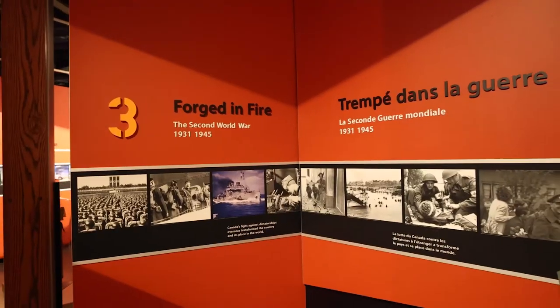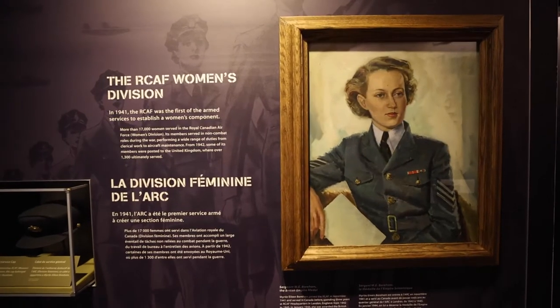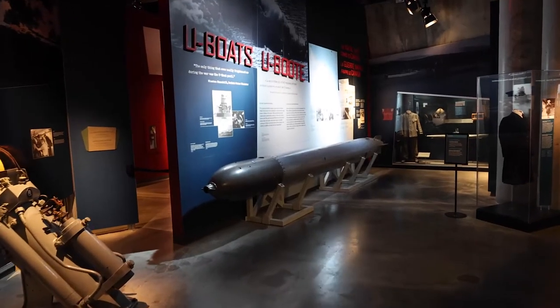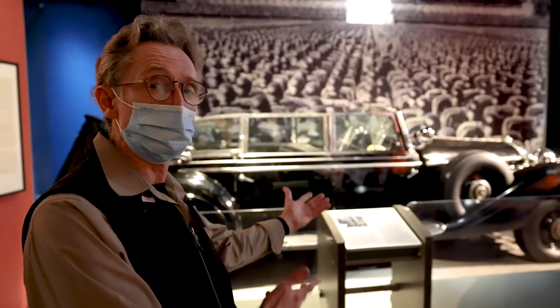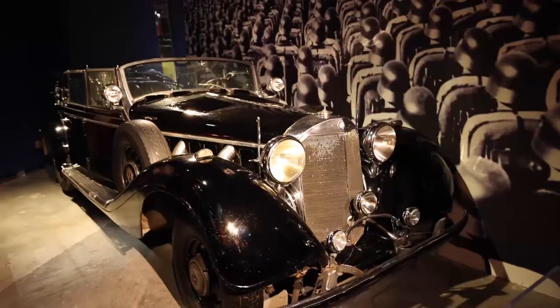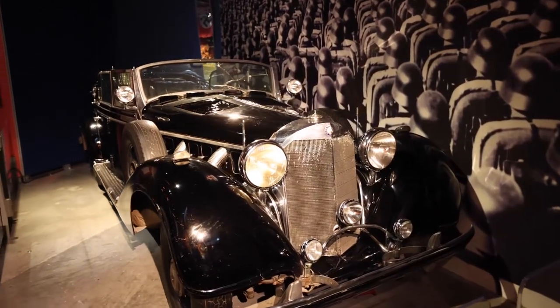This gallery is gallery number three and it's all related to the Second World War. Over here we have one of the most infamous cars in Nazi history — it's the car that once belonged to Adolf Hitler.